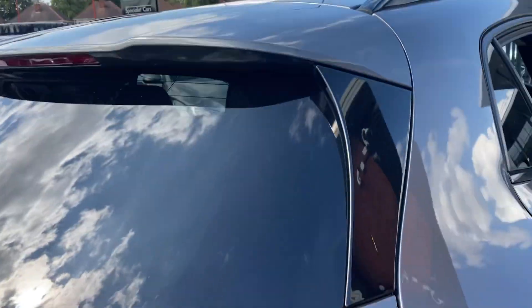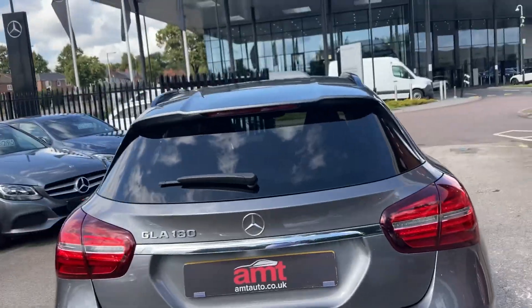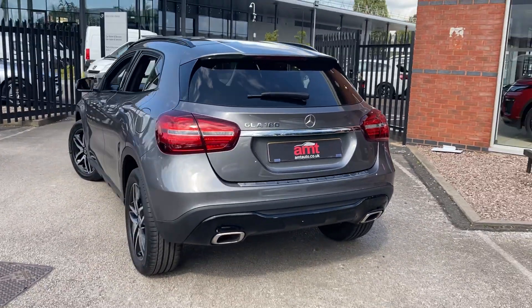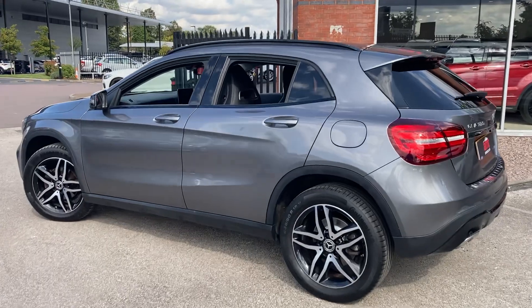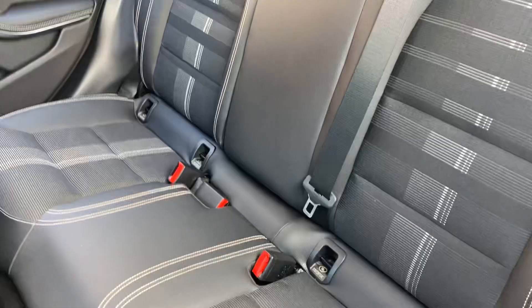It's been exceptionally well looked after and has covered just over 50,000 miles from new. As you can see, it's lovely — and just looking inside the back of the car, it doesn't look as if anybody's ever actually sat on those back seats.